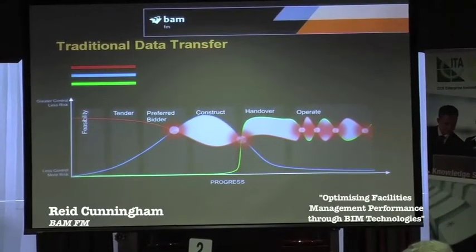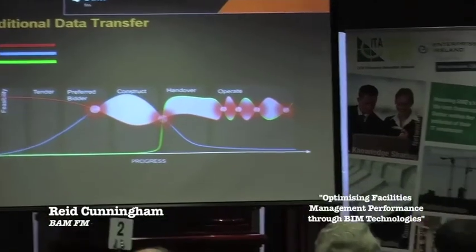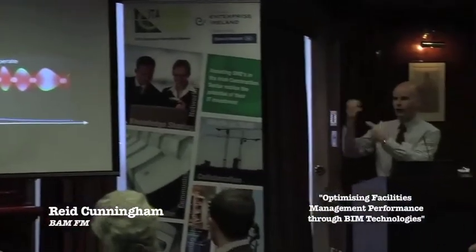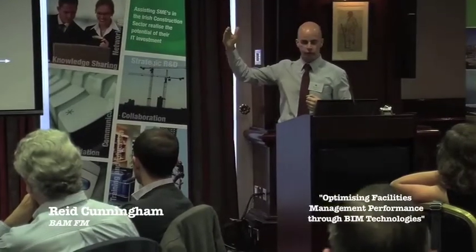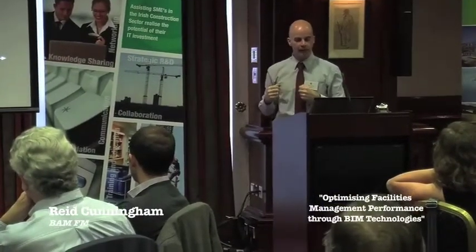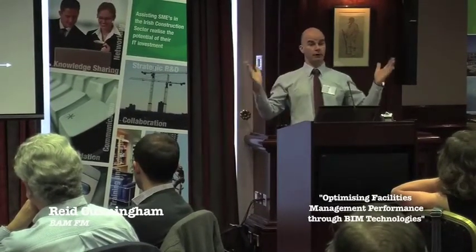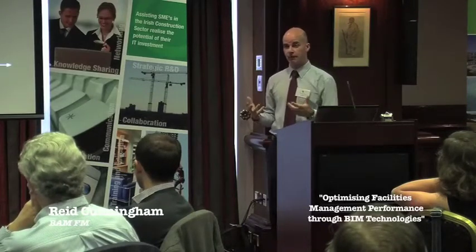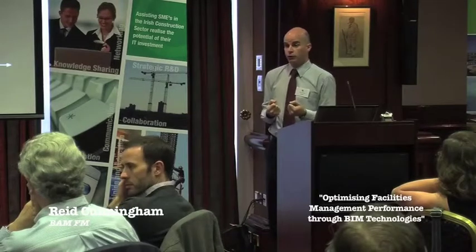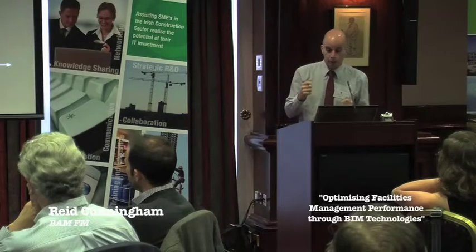What we have is a situation where, at the start of a project, the client knows everything — they know what they want and they've developed a project. They select a contractor. The contractor absorbs all that information and develops more and more information of their own. Towards the end of construction, that information is retained by them — it's not handed over effectively to a separate FM contractor who's suddenly been appointed and doesn't really know much about the history of the project.